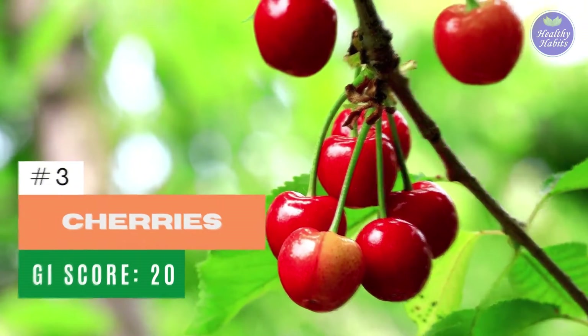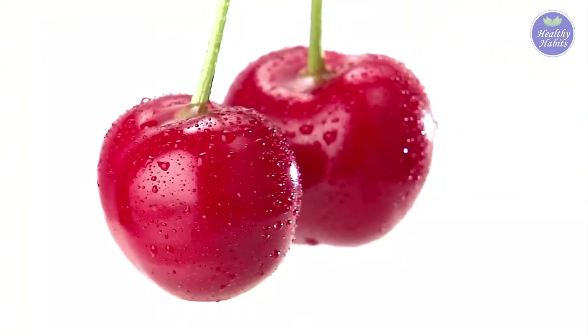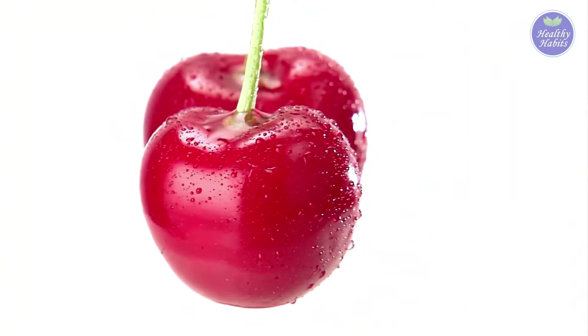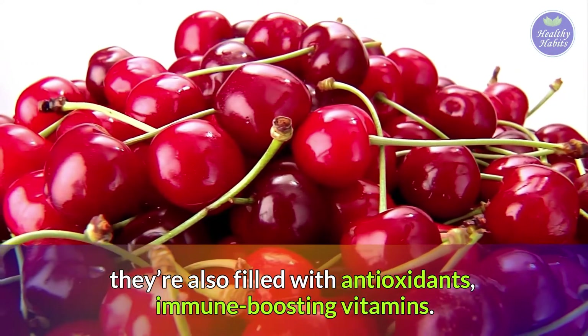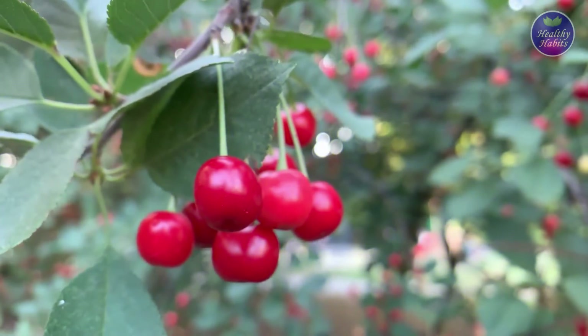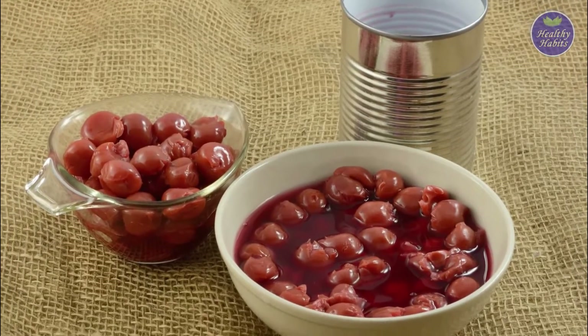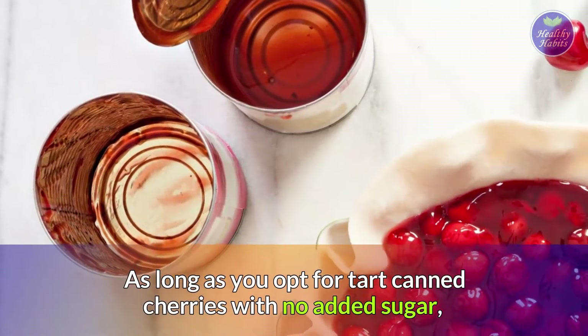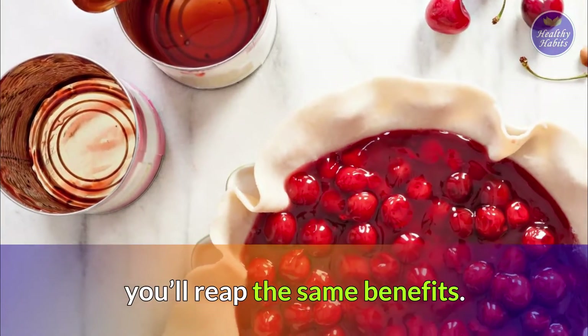Number 3: Cherries. Cherries have a GI of 20. Not only are they effective in keeping your blood sugar low, but they're also filled with antioxidants, immune-boosting vitamins, and are great for snacking. Since cherries aren't in season for very long, you can always find a canned alternative. As long as you opt for tart canned cherries with no added sugar, you'll reap the same benefits.